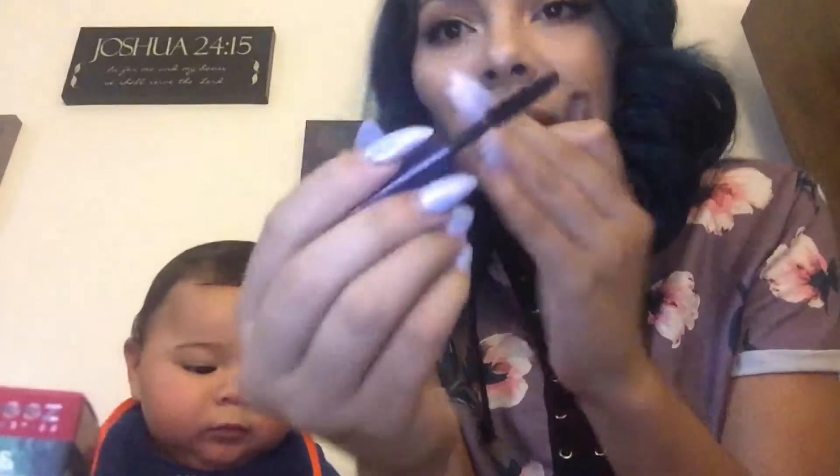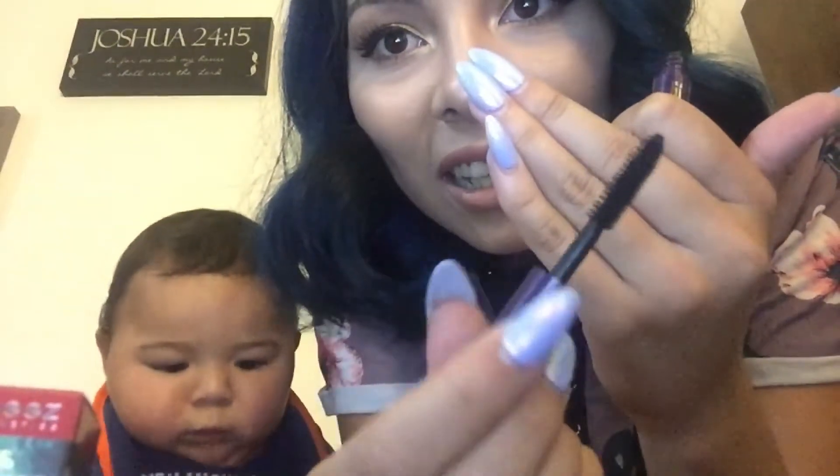And a mini sample of the Tarte Lights Camera Lashes mascara. It's so cute and tiny. I've been wanting to try their mascaras as well. It's cool because the things I've been wanting to try, I'll get in here. So this month was by Charlotte Cho — 'Like a Boss' is her theme.